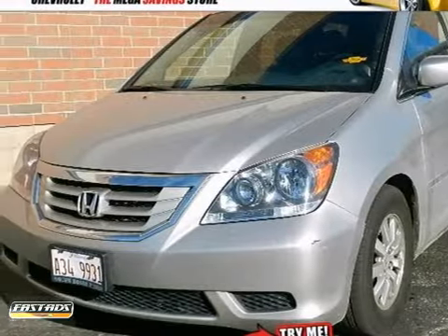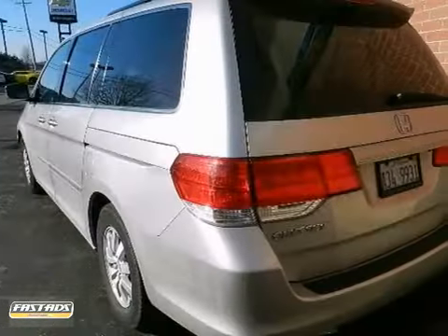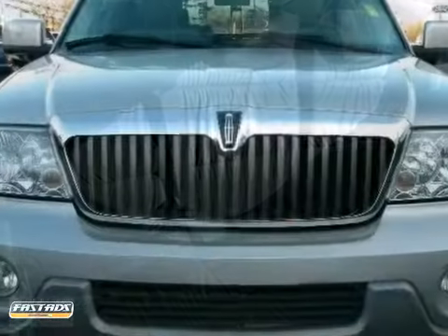You can't go wrong with this 2008 Honda Odyssey. With heated mirrors, four-wheel anti-lock brakes, and keyless entry, it is bound to sell fast. The tri-zone climate control and rear-seat DVD entertainment system only make it more appealing. Don't miss out. See this Honda for yourself today.